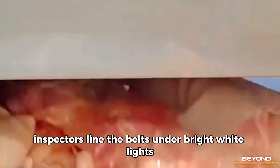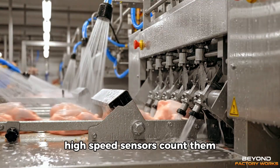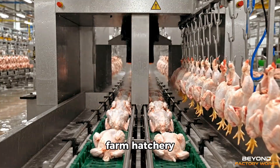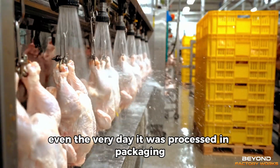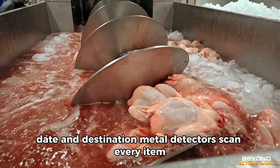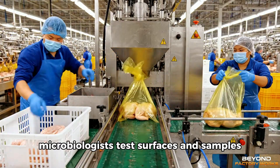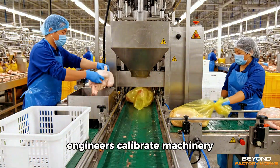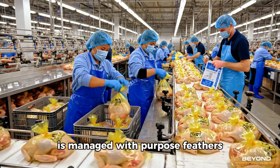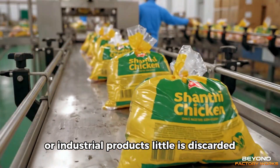Inspectors line the belts under bright white lights, removing anything that falls short of the standard. Sorting systems group portions by size and weight. High-speed sensors count them. Software logs their origins, creating a chain of traceability that can follow any package back through the entire system — farm, hatchery, even the very day it was processed. In packaging, air is drawn from sealed films. Labels appear instantly with weight, date, and destination. Metal detectors scan every item. Finally, products pass into cooling tunnels, then onward to chilled storage. Behind the scenes, microbiologists test surfaces and samples, engineers calibrate machinery, and sanitation teams perform deep cleaning between production cycles. Waste too is managed with purpose — feathers, fats, and organic material are separated for rendering and reuse, transformed into pet food ingredients or industrial products. Little is discarded.